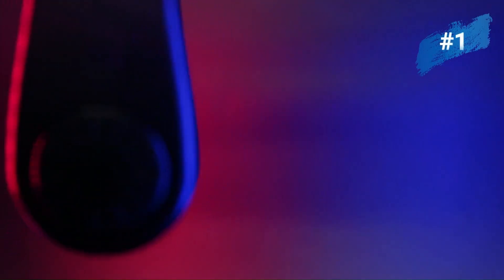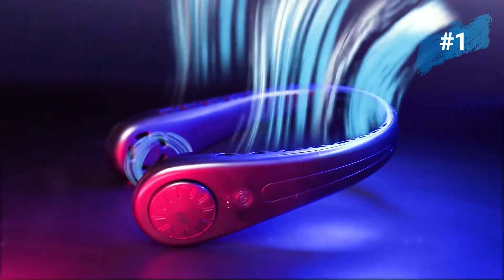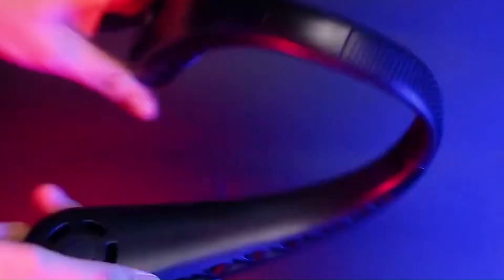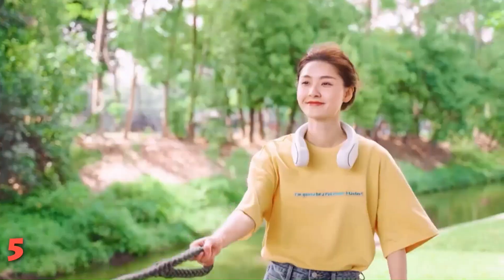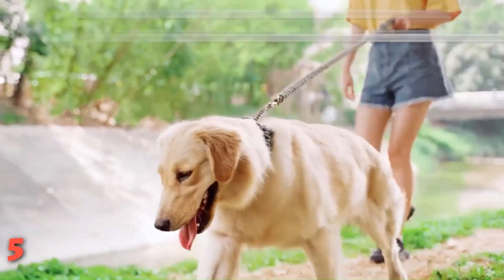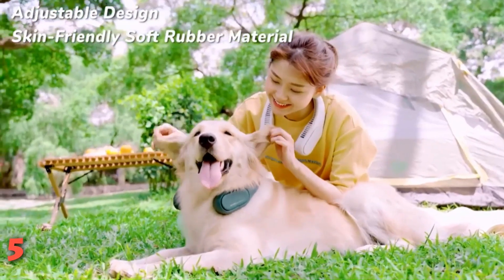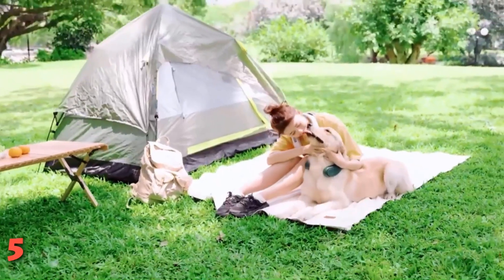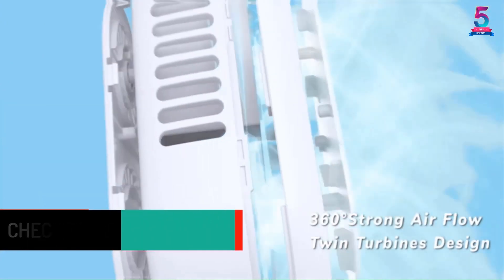Portable Neck Fan. The portable neck fan is a hands-free, bladeless fan designed for 360 degree cooling. It offers a personal cooling experience for both outdoor and indoor activities. It is a wearable fan that rests comfortably around the neck, providing a quiet and convenient cooling solution. The fan operates on three speed settings and is powered by a 4000mAh battery, which can be easily recharged using a USB connection. It makes for a great birthday gift option for men, women, mums and dads who want to stay cool and comfortable on the go.